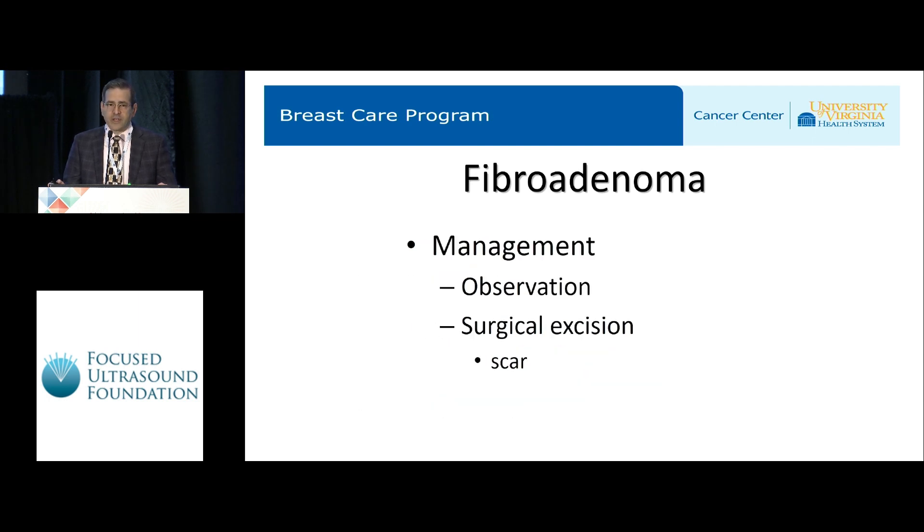In the U.S., there are two main ways that we manage fibroadenomas. One is observation. As I mentioned, these are benign tumors, and as long as they're slowly growing and tolerable to the patient, we encourage patients to just continue to observe them. But often they are bothersome enough that the patient wants to do something about it, and in this case, the most common option is surgery.